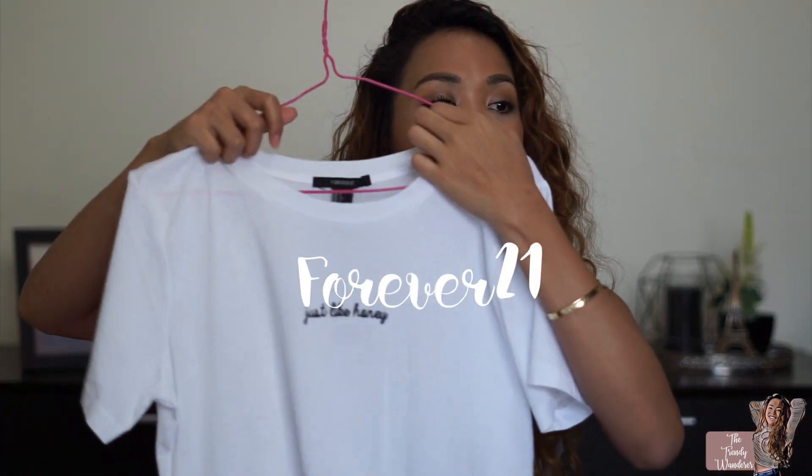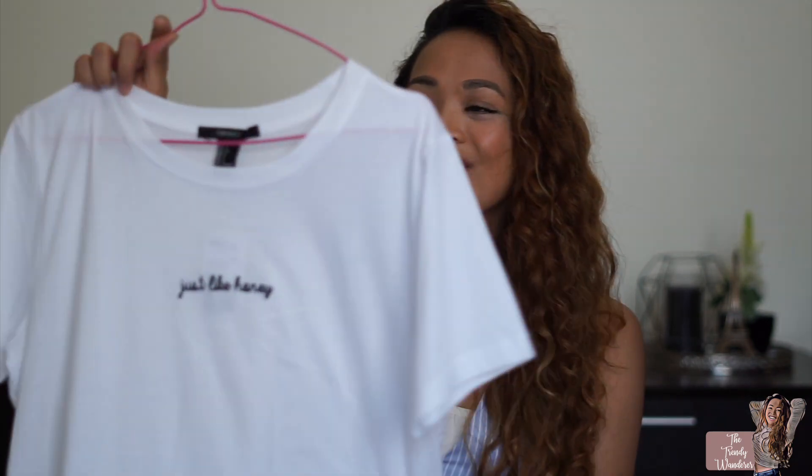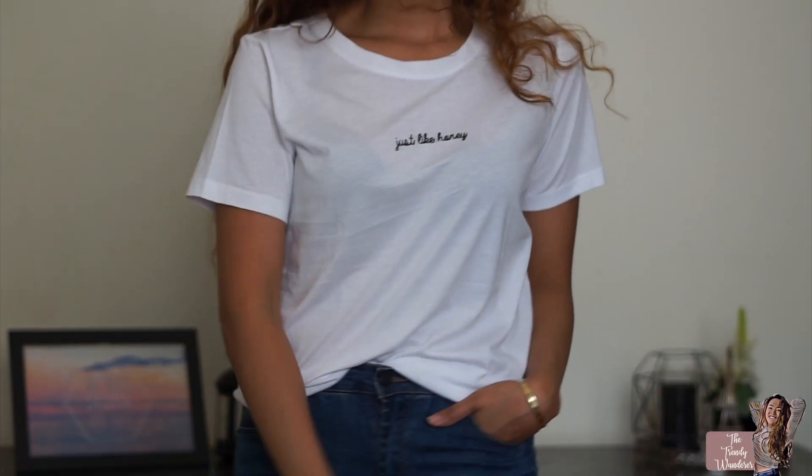I also got a shirt from Forever 21. I love white shirts with cute little sayings, so I got this one — it says "Just Like Honey." It's so cute and comfortable. I really like wearing shirts when running errands or traveling — it makes a great airport outfit, just throw on a nice jacket over it and voila.